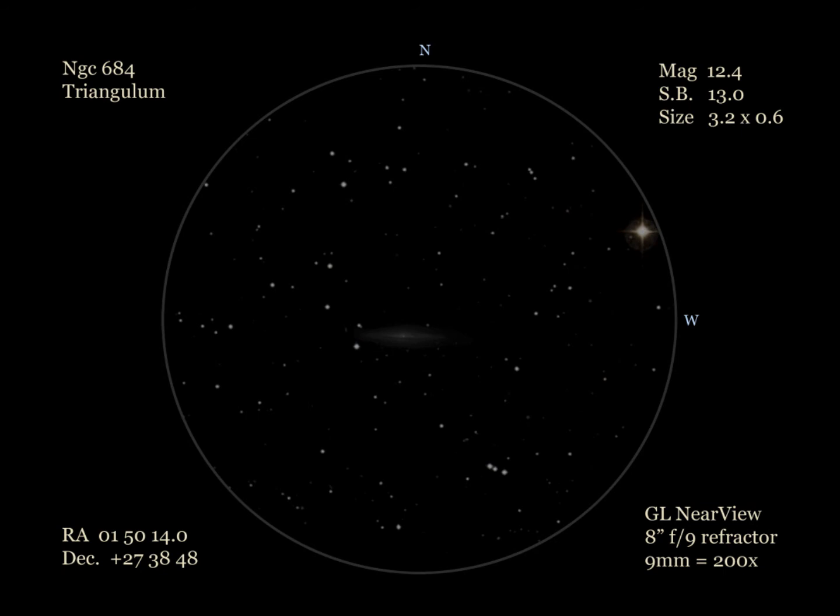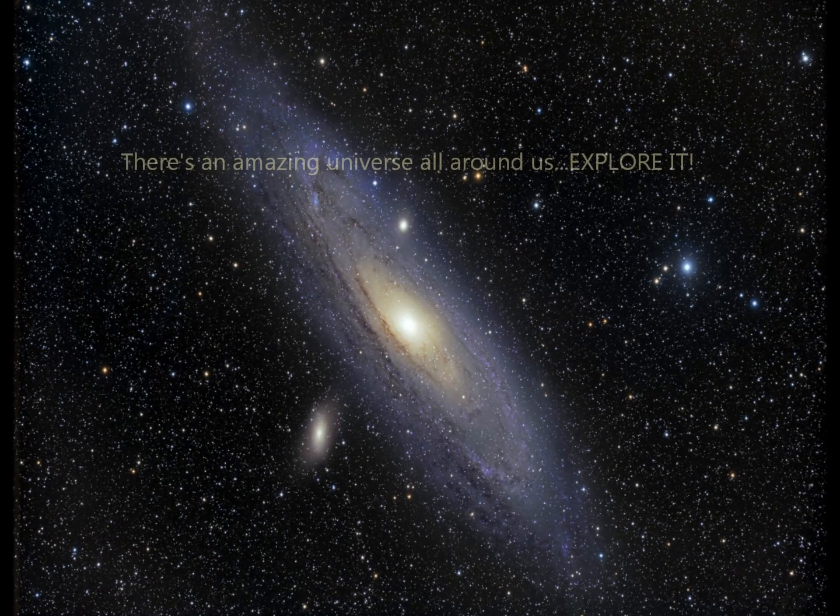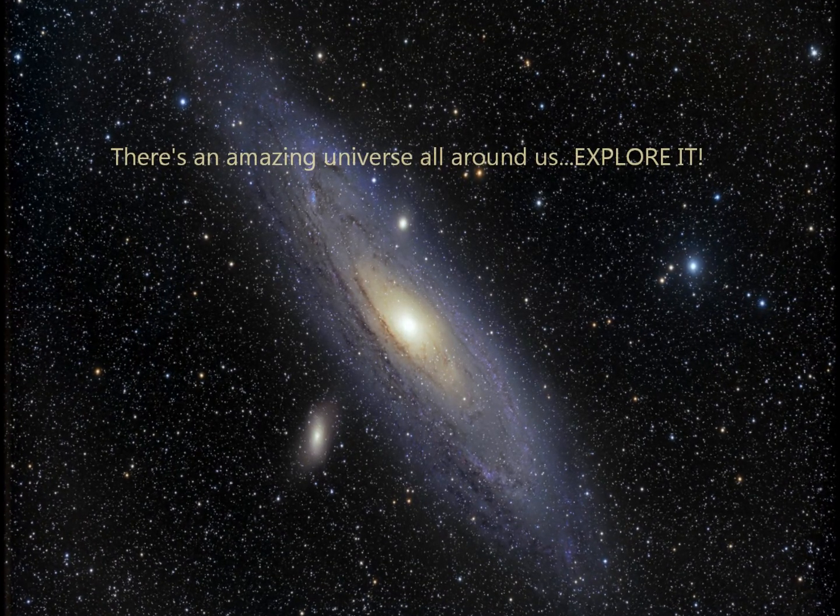Well, that's it for this month's Galaxy Log. Clear dark skies and happy Galaxy observing. Also remember, there's an amazing universe all around us. Explore.